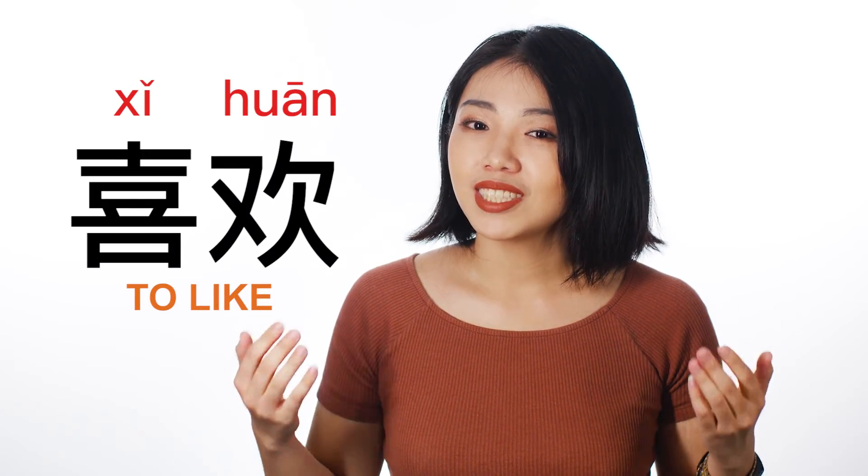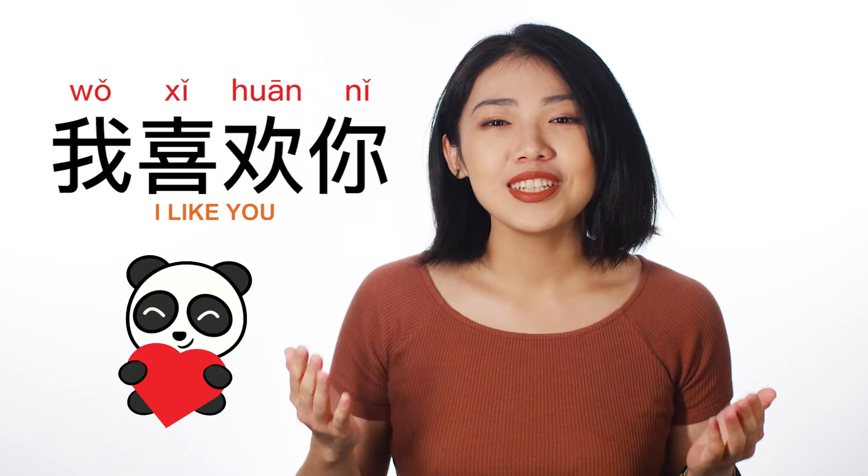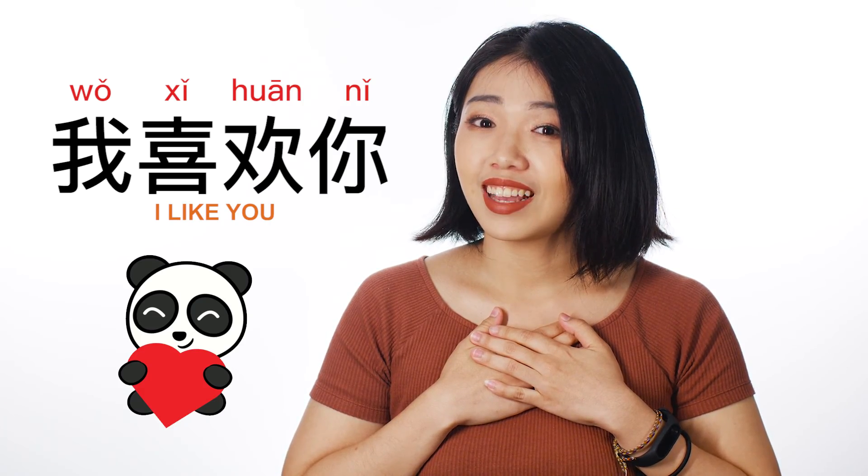喜欢. And now you can tell people: 我喜欢你 — I like you.